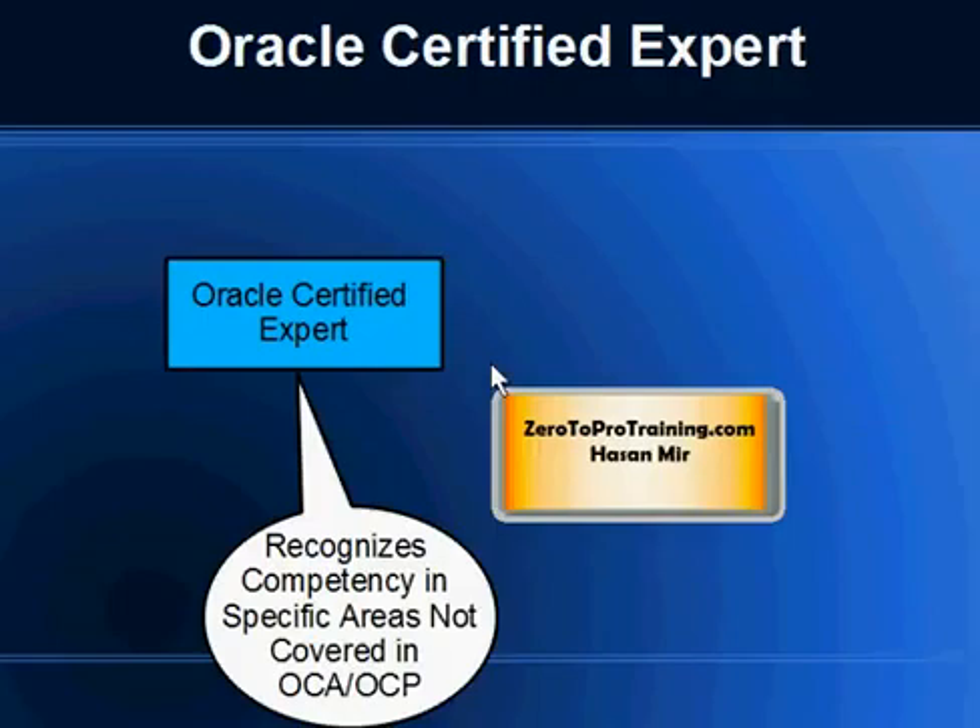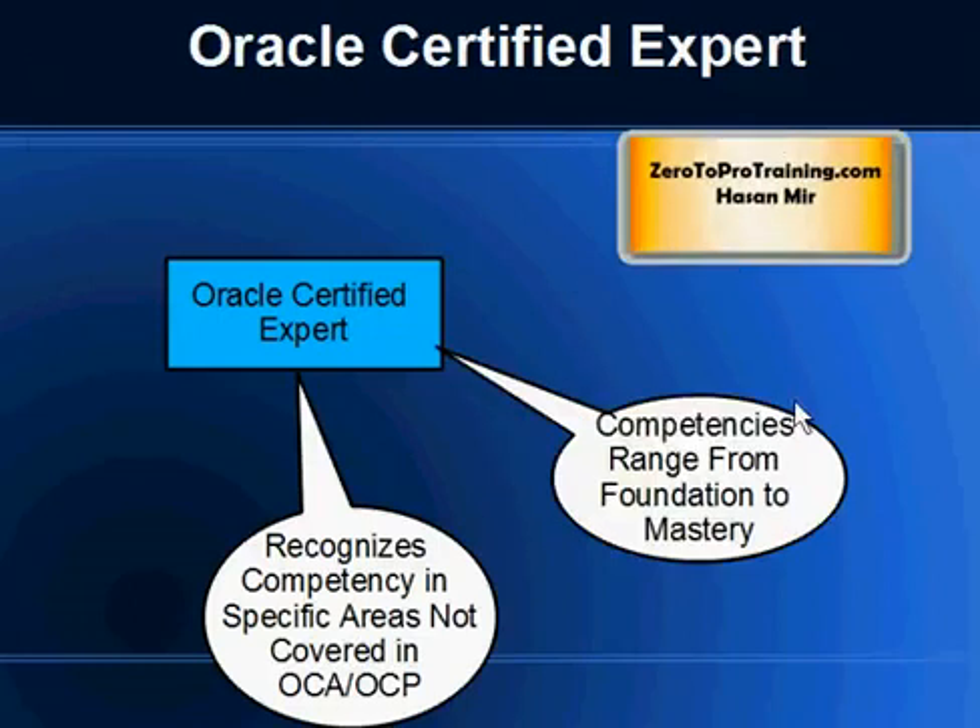The Oracle Certified Expert certification recognizes competency in a specific area not covered in OCA, OCP, or OCM. Keep in mind that the competency could range from foundation to mastery levels, so it would not be fair to say that Oracle Certified Expert is a level above Oracle Certified Master or Certified Professional — it doesn't fall into the same hierarchy.